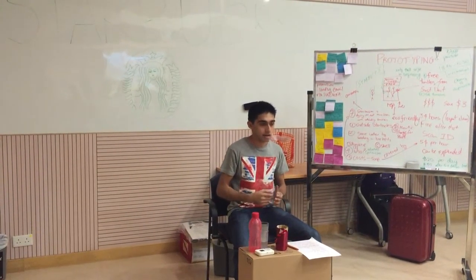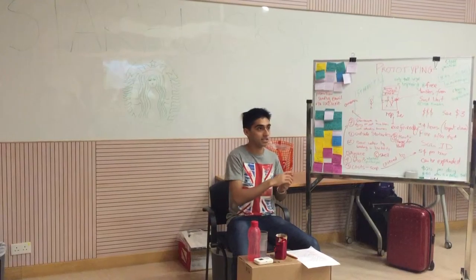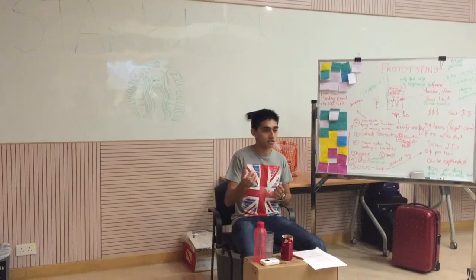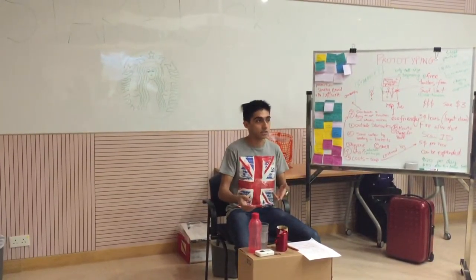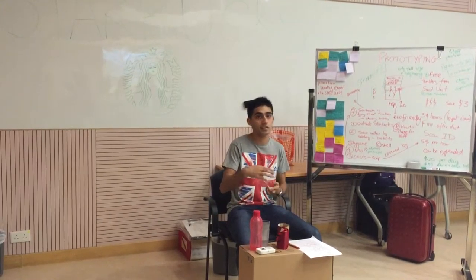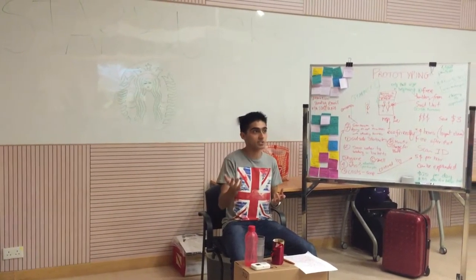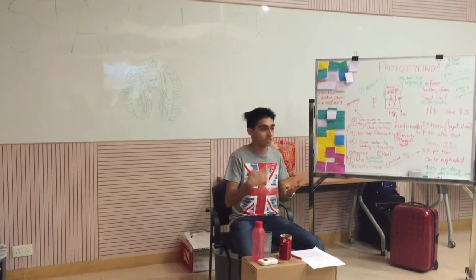In the beginning, the stall will only be handled by volunteers like me and other members of the Sustainability Unit, so we don't have to worry about the cost of hiring people. But once we start generating revenue, we can hire people and give them part-time jobs — this is especially helpful for international students who don't get enough part-time opportunities since they can't speak Cantonese.